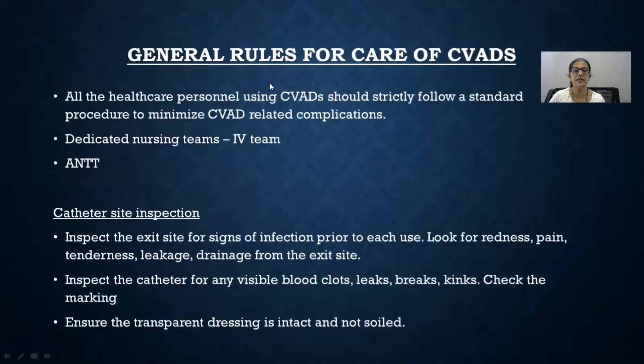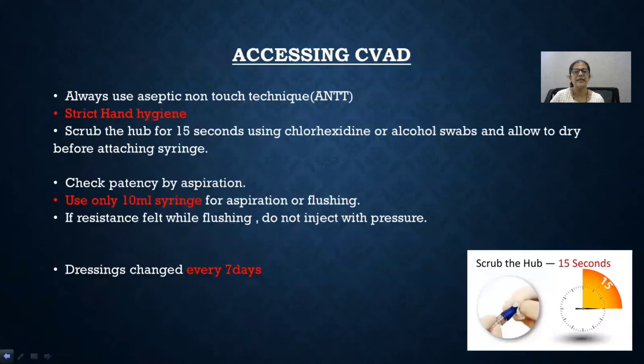For care and maintenance, all healthcare personnel should be educated about how to follow a standard procedure. A dedicated nursing team for the care of PICC lines is better. Always use an aseptic non-touch technique. Details are available in the NICE guidelines. Inspect the catheter site and the catheter for any clots or kinks, and maintain a transparent dressing. When accessing the CVAD, always use an aseptic non-touch technique with strict hand hygiene. Scrub the hub for 15 seconds and allow it to dry, then check patency. Use only a 10 ml syringe — if there is resistance, do not inject with pressure. The dressing should be changed every 7 days.